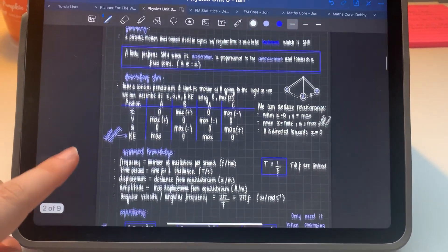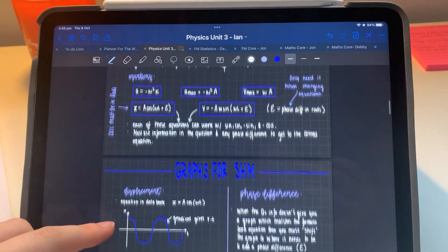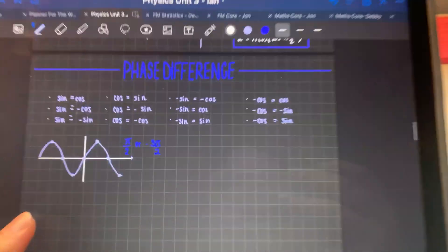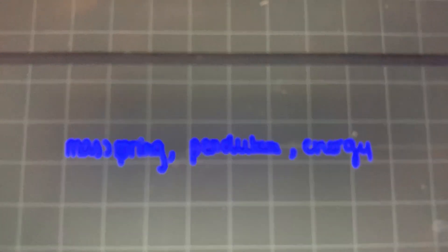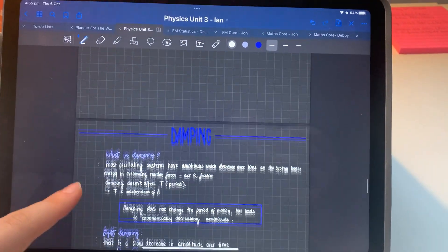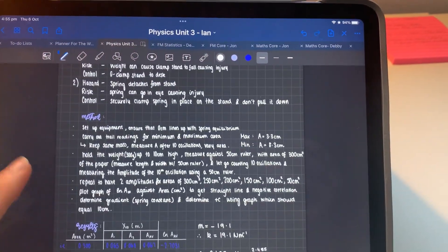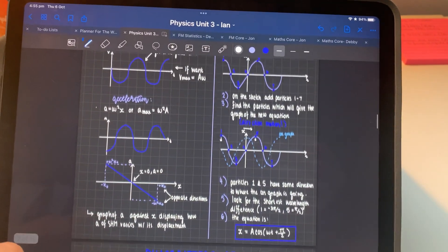I'll show you the notes I've done so far. I've done a decent summary page which I could add to using the textbook. Then I've done graphs and phase difference — I'm going to work out the phase difference for every single combination and just learn it because I struggle with this so much. Then there's spring pendulum and energy, a resonance page, a damping page I need to finish, and experiment one and two. So that's everything laid out — let's go.